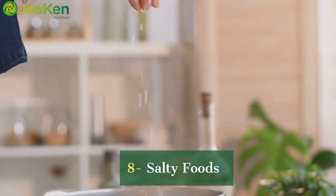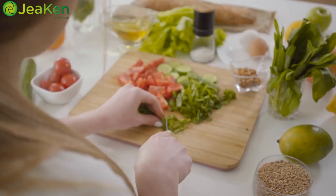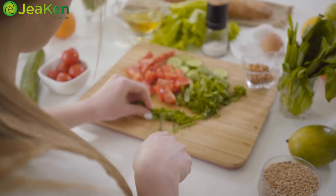Last but not least, we have our salty friends. Foods like chips, pretzels, and canned soups contain excess salt, which can lead to bloating and puffy skin. Swap these out for healthier homemade options.